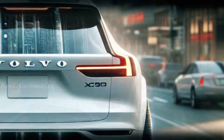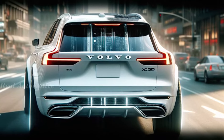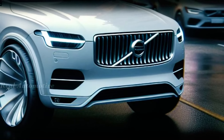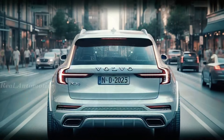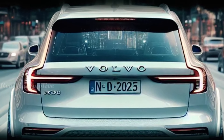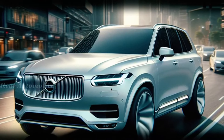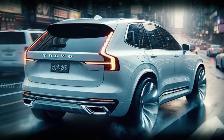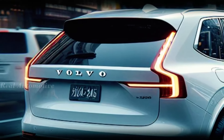In conclusion, the 2025 Volvo XC90 is a true masterpiece of design, luxury, and performance. Whether you're cruising around town with your family or embarking on a road trip adventure, the XC90 has everything you need and more. So if you're in the market for the best family SUV out there, look no further than the Volvo XC90. We'll catch you in the next video.